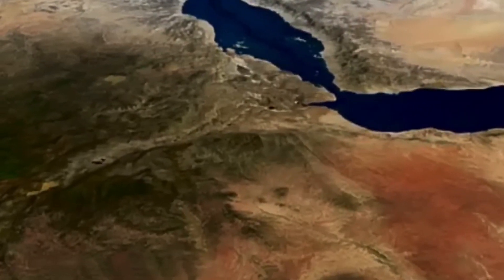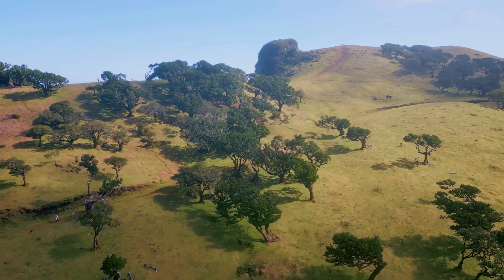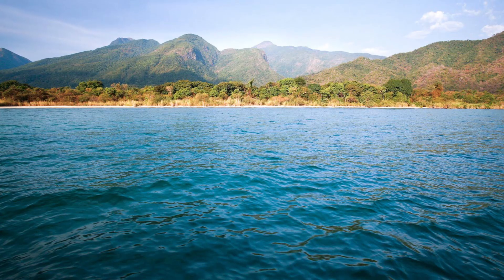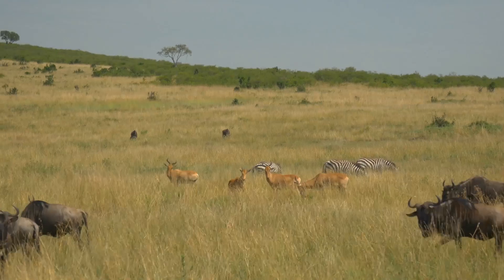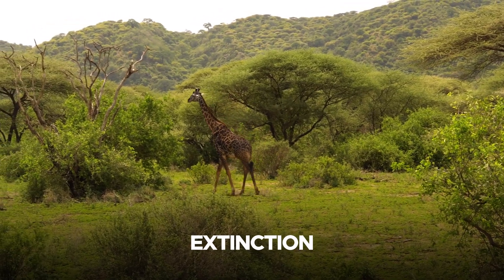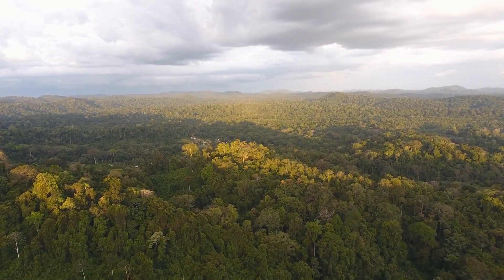The transition from a terrestrial to a marine environment in the rift zone will destroy existing ecosystems. Unique terrestrial habitats, including forests, savannas, and freshwater lakes, will be lost or significantly altered. Many plant and animal species that are unable to adapt to the new environment may face extinction, while others will become endangered due to habitat changes, resulting in a significant loss of biodiversity.